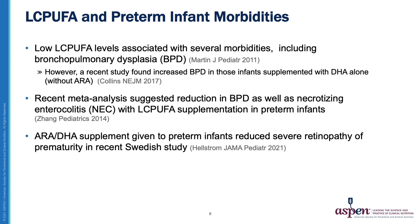In addition to visual and neurologic effects, long-chain PUFAs may impact morbidities in preterm neonates. Gami Martin and colleagues reported that low DHA levels in preterm infants are associated with an increased risk of bronchopulmonary dysplasia, or BPD. They also reported an association of low ARA levels with an increased risk of late onset sepsis. However, a recent large study by Collins et al. supplemented preterm infants with DHA alone and actually reported an increased risk of BPD in the supplemented infants. Many have suggested that an appropriate balance of ARA and DHA is likely needed in these infants.